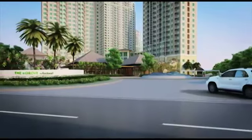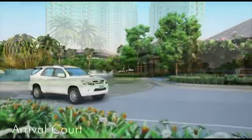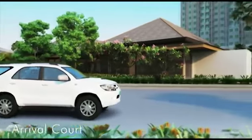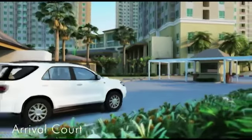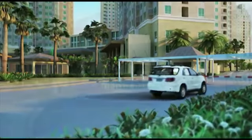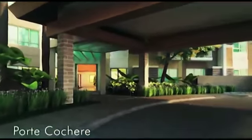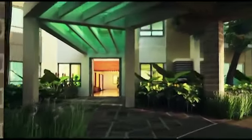Entering the development brings you to an arrival court with a grand fountain. Beyond, just past the highly alert and friendly security guards, lies home. A portico-share gives exclusive access to each of the six towers' spacious lobbies.